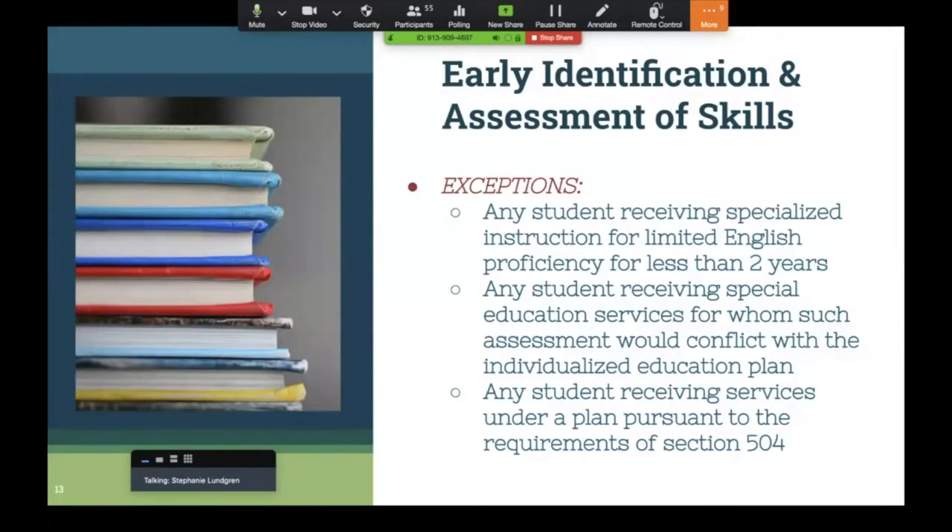There are some exceptions for early identification and assessment. Any student receiving specialized instruction for limited English proficiency for less than two years — your EL students — are exempt from the screener. Any student receiving special education where their IEP would conflict with giving the screener does not need to be assessed. Also, any students who have a 504 plan where screening would conflict with that plan are exempt as well.